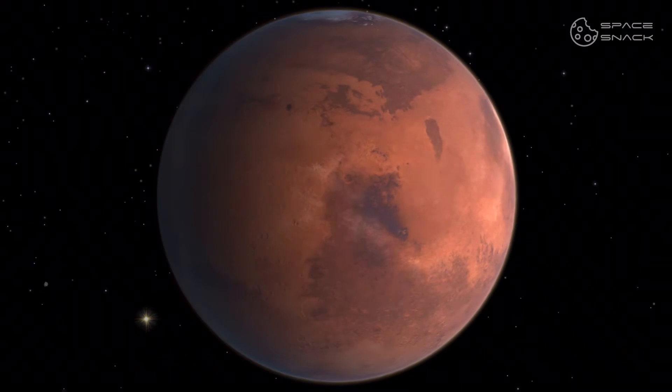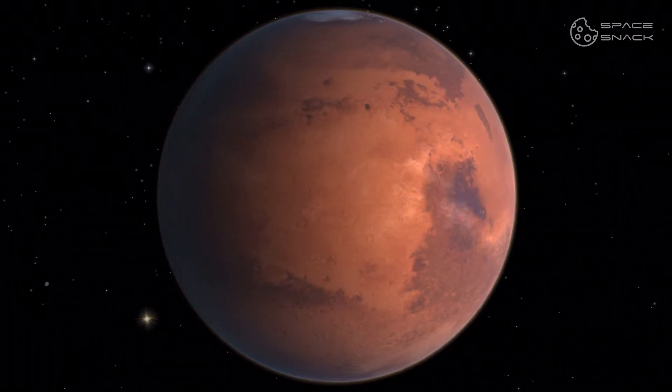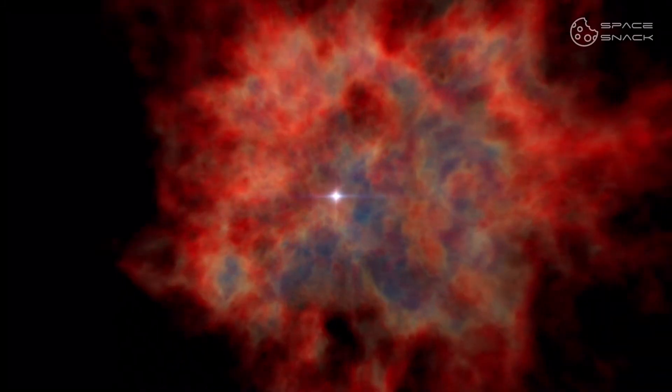How did all this iron get concentrated there, why did it oxidize, and why is it red? These questions are already a little more complex. The beginning of everything was 4.5 billion years ago, when the solar system was formed.